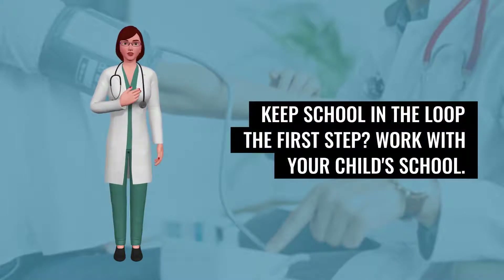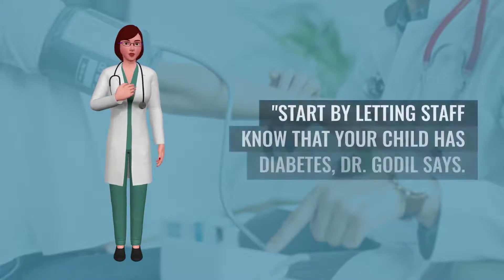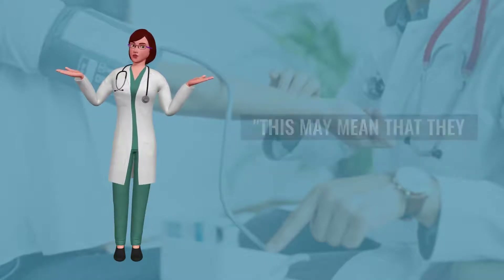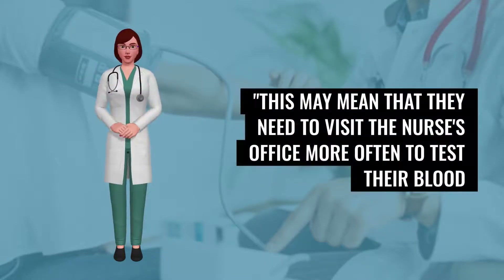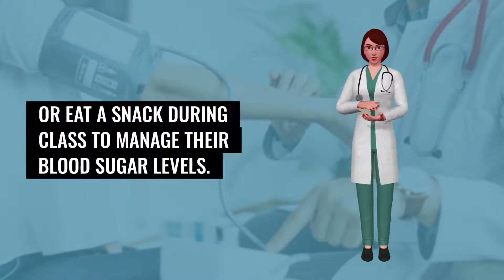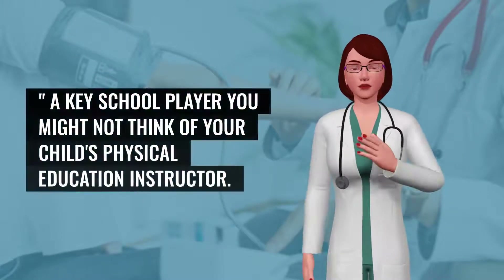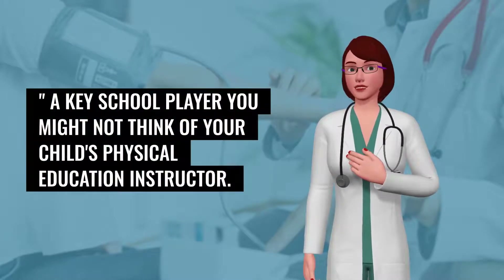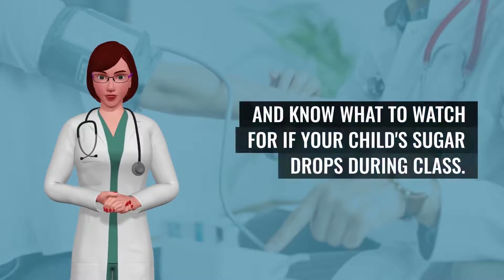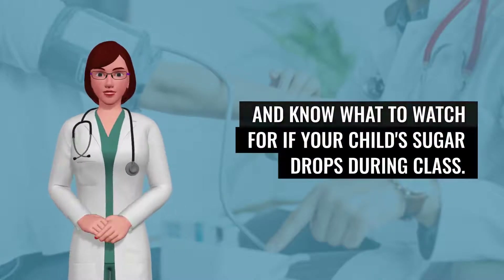Keep school in the loop. The first step? Work with your child's school. Start by letting staff know that your child has diabetes. This may mean that they need to visit the nurse's office more often to test their blood, or eat a snack during class to manage their blood sugar levels. A key school player you might not think of: your child's physical education instructor. Gym teachers need to keep an eye on your child's activity level needs and know what to watch for if your child's sugar drops during class.